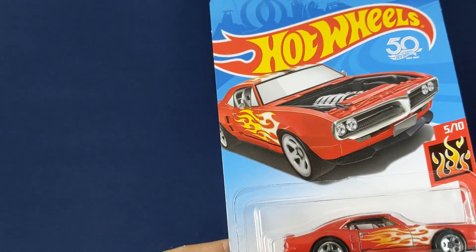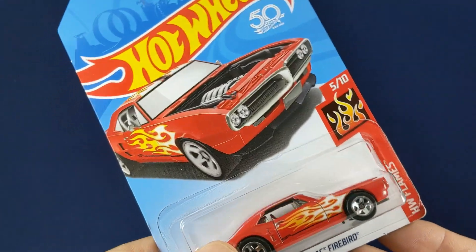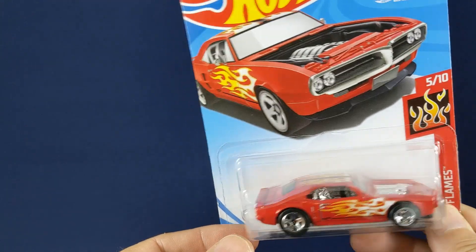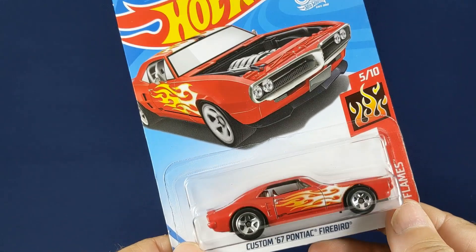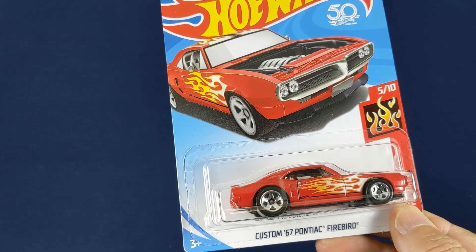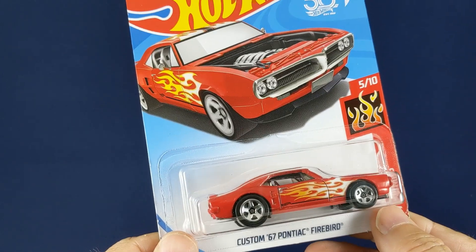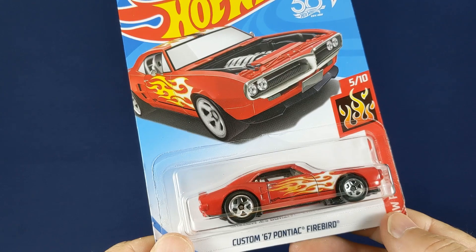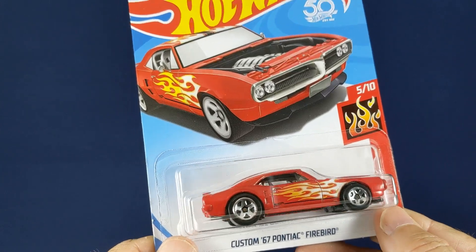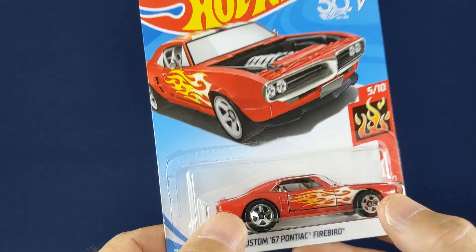Welcome to our first video for this channel. I've been a fan of these little cars for a long number of years, but I've just recently started collecting them again as an adult. I had them when I was young and always fancied them, but never took the time as an adult to get back into it. The cars I had as a kid are long gone — sold at a yard sale or left behind in a move — so I'm basically starting from scratch.